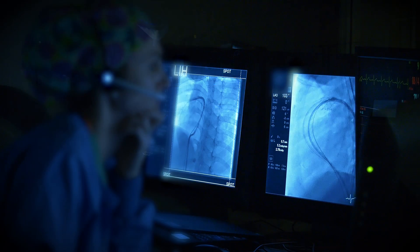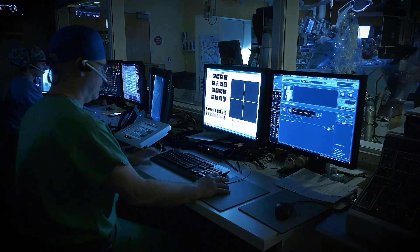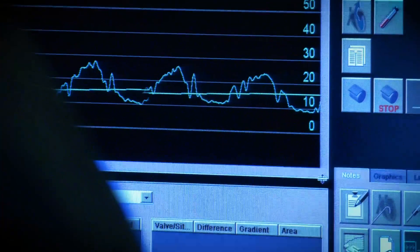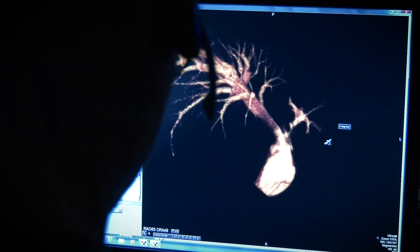Connected to the cath lab by big glass windows is the monitoring room, focusing on recording the different pressures and oxygen levels, and focusing on the EKG and making sure we're not having any rhythm problems during the heart procedure.